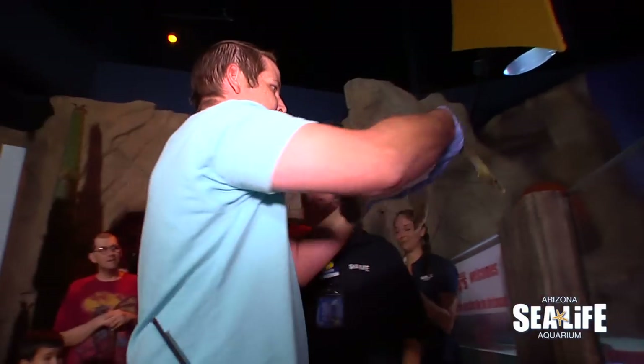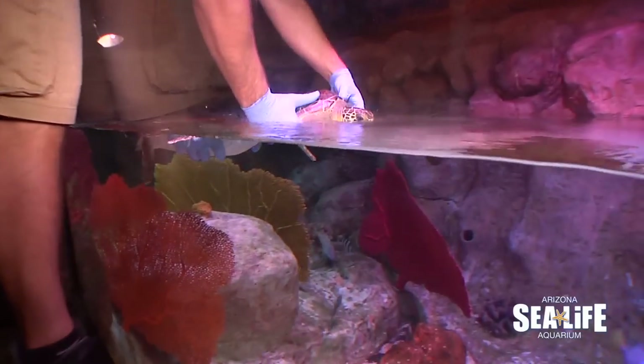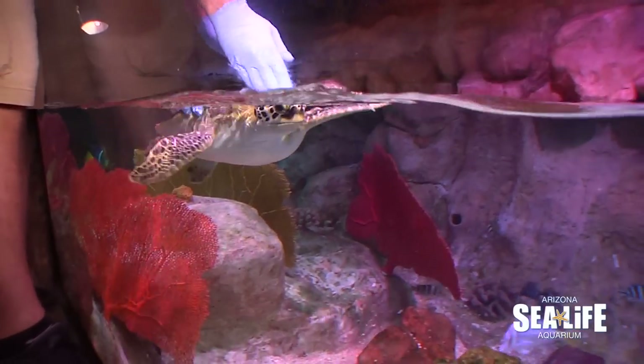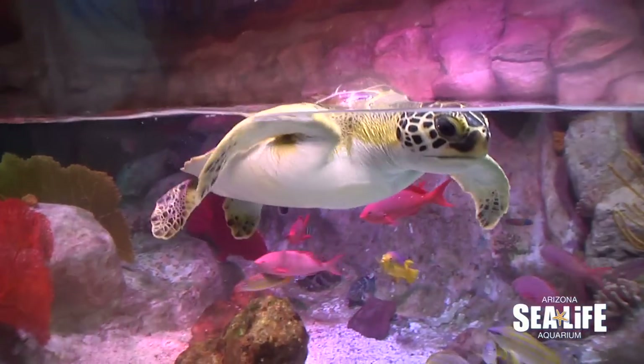Fry is a juvenile, only about five years old and maybe only about five pounds. We don't know if it's a boy or a girl — it's not old enough to be able to tell yet. But at some point we'll be able to run a blood test and we'll find out if it's a he or a she.